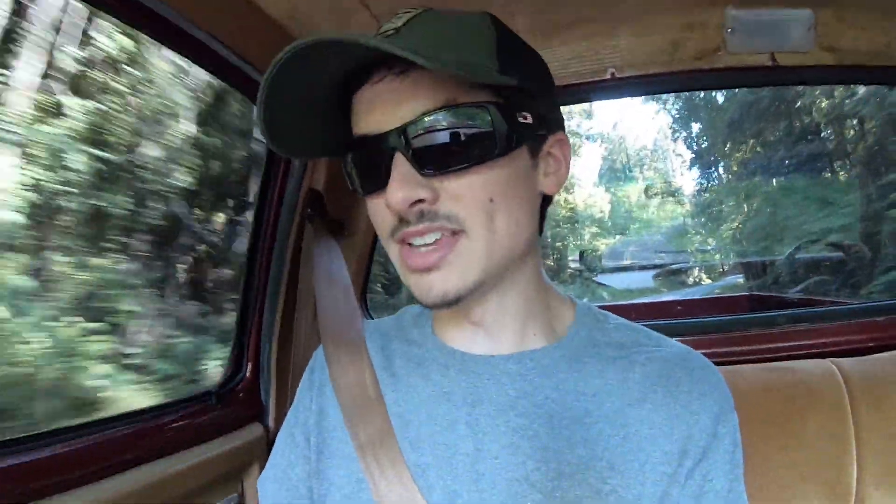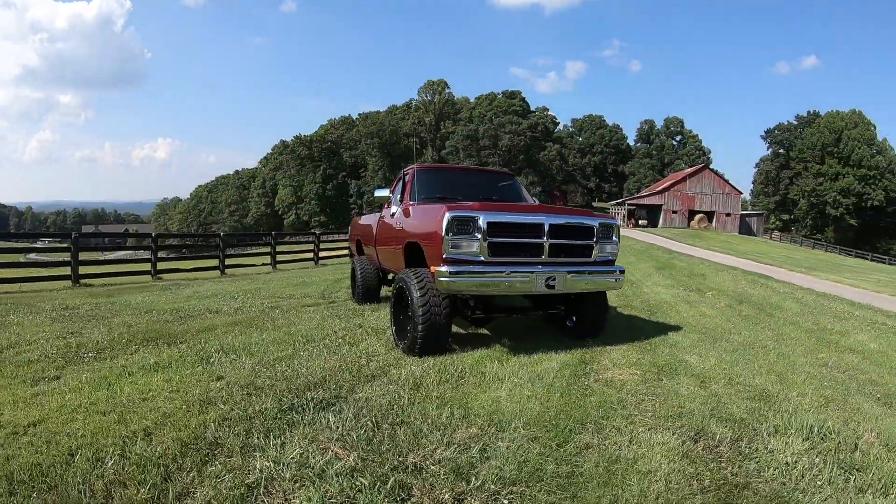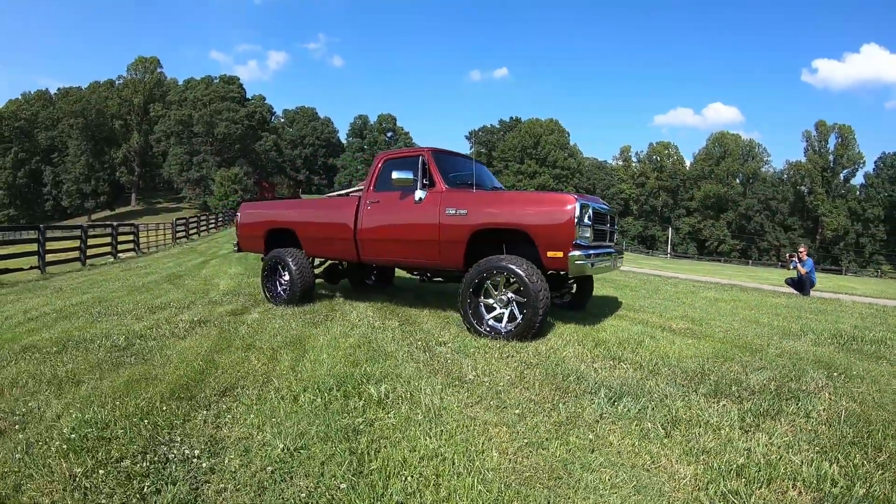I've reviewed a lot of trucks here on the Trucks and Water channel — from gas trucks, diesel trucks, monster 800-plus horsepower trucks, to your bone stock trucks — but nothing quite as special as this truck I'm in right now. This is the godfather of all the diesel craze that it is today. The Dodge W250 or D250 12-valve Cummins is the reason why this diesel craze took off. This one is a 1993 Dodge W250 12-valve straight-six Cummins, and my god is she a beauty.